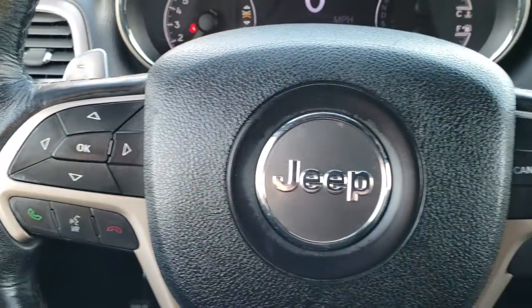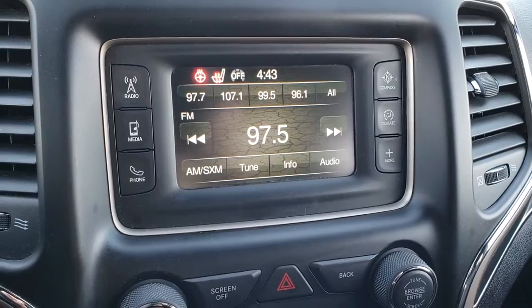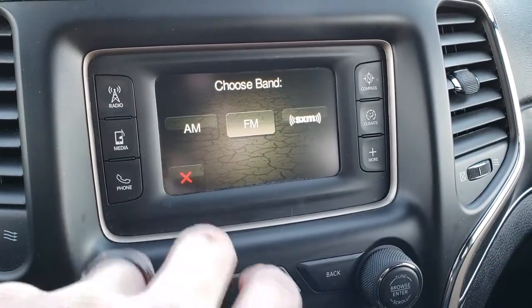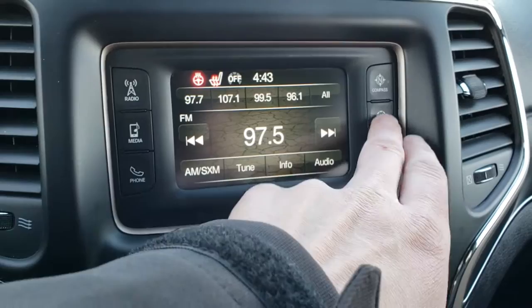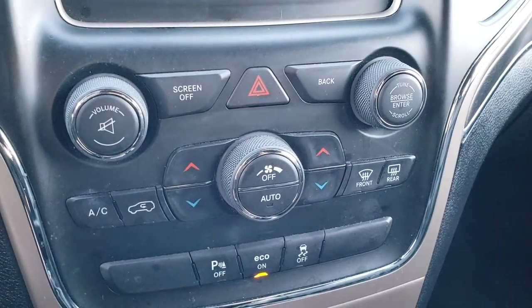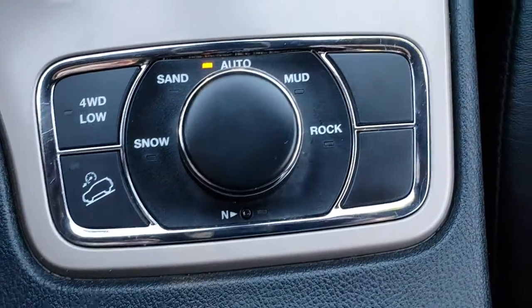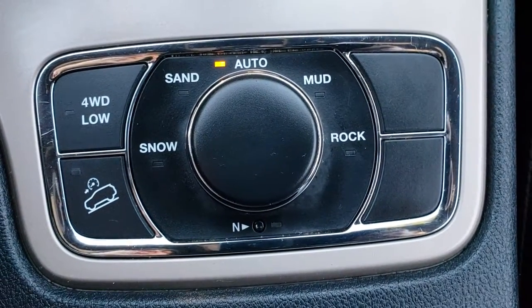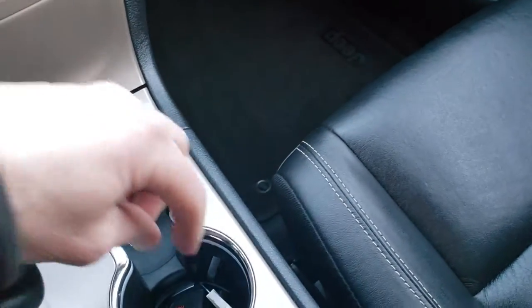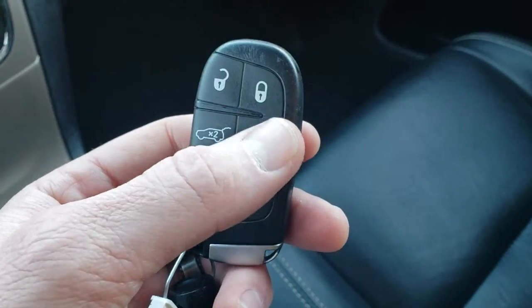Bluetooth audio controls, information center controls, and cruise controls are on that side. This one has the 5-inch touchscreen radio with AM, FM, and Sirius XM radio capabilities. You can do your climate control, which shows your heated seats, front and rear defrost. This one has dual climate control. It also has the QuadraTrack 2 four-wheel drive system, giving you four-wheel drive low, downhill assist control, and a neutral feature which allows you to flat-tow the vehicle. We have keyless entry with the enter-and-go system, and it also has remote start.